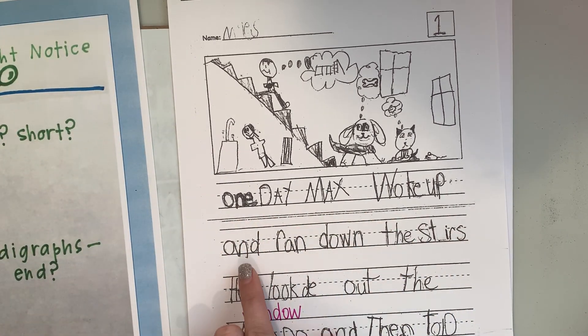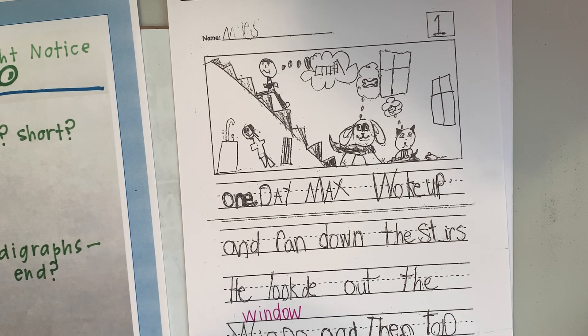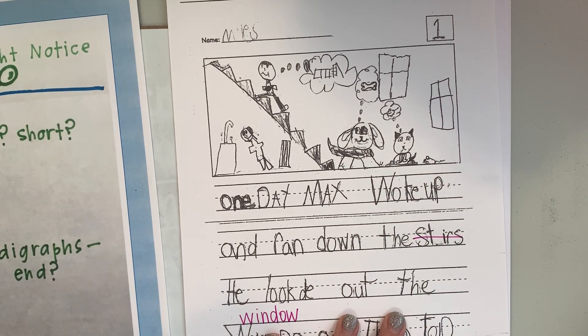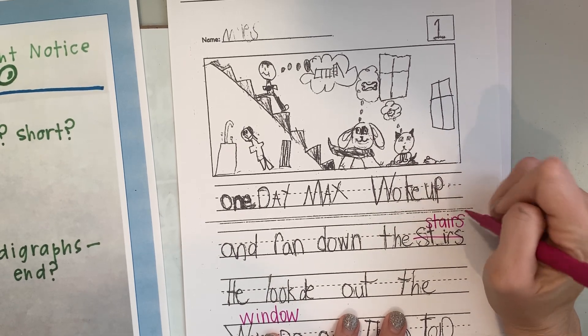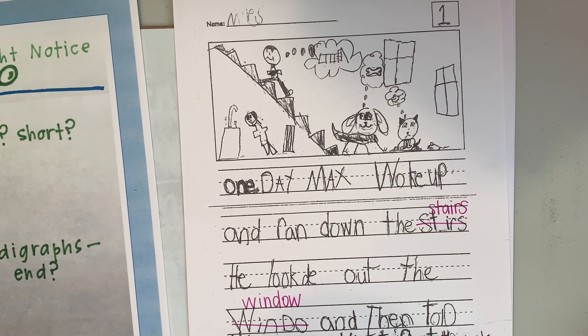One day, Max woke up and ran down the stairs. Stars? Hmm. Writers, can you write it real quick? What's he trying to say? Stairs. We need to help him with this — it's your turn, you write it. What's he missing? What says 'air'? You're right. A-I-R. Stairs. Does that look right? Yes. Down the stairs, he looked out the window and then told his mom.